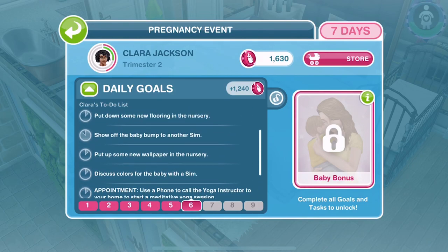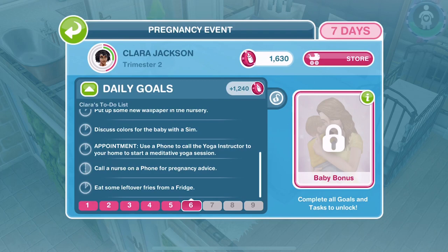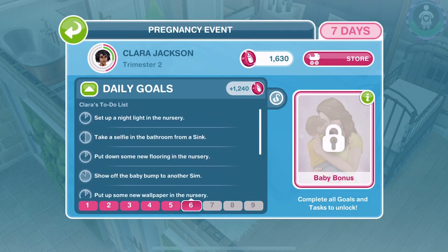She hasn't got an appointment today, but there are so many tasks - that's a lot of tasks! Hopefully these are short tasks. The first thing is to set up a nightlight in the nursery.